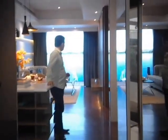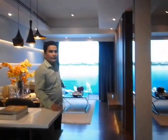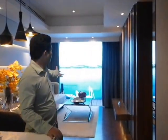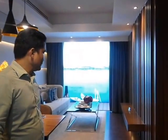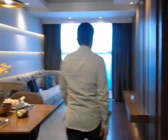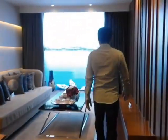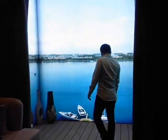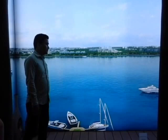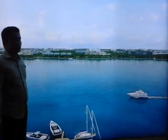Here is your living area, with a view of the Mactan Channel. This is your balcony — the 5 square meter plus balcony. You will have a good view of Mactan Island.